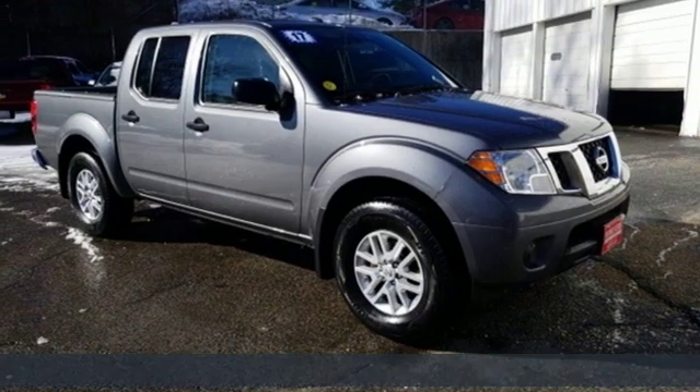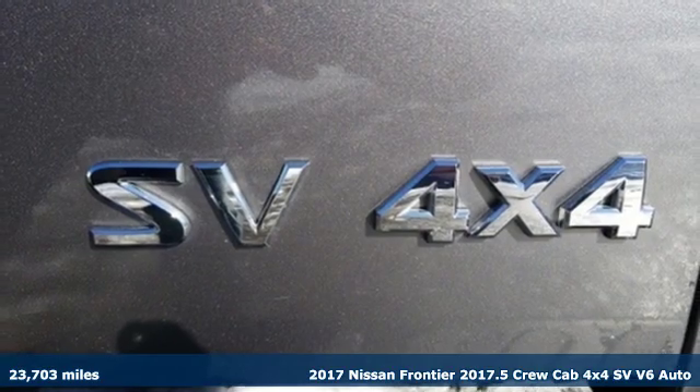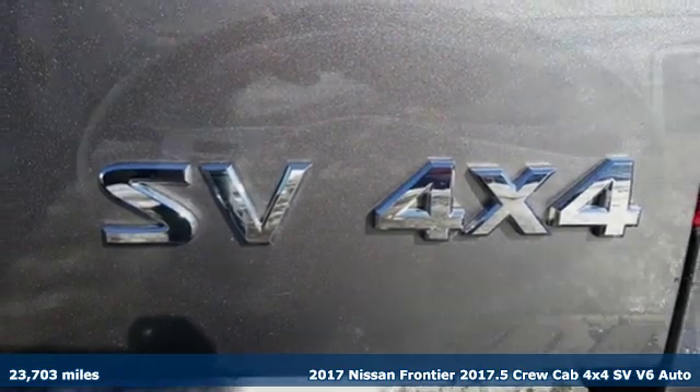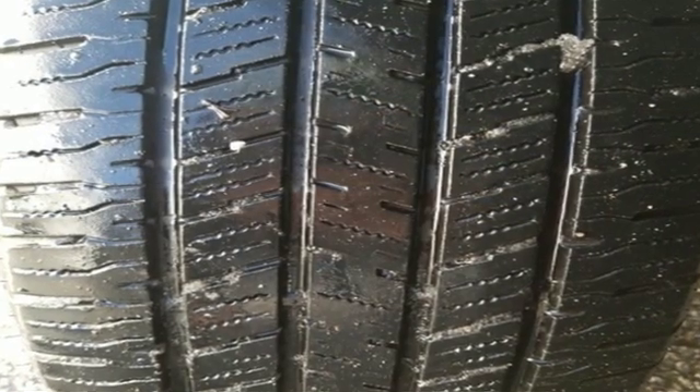Here's a 2017 Nissan Frontier. Tough, rugged, comfortable. It comes with great features you love: V6 engine, electronic shift on the fly, aluminum wheels.